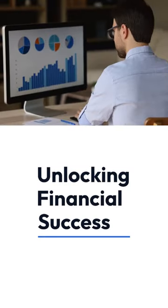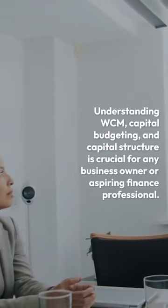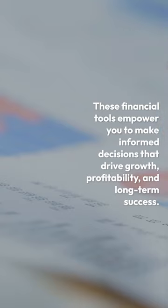Unlocking Financial Success. Understanding WCM, capital budgeting, and capital structure is crucial for any business owner or aspiring finance professional. These financial tools empower you to make informed decisions that drive growth, profitability, and long-term success.